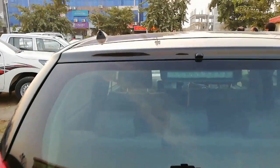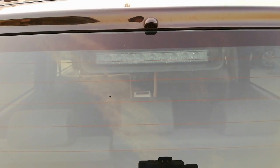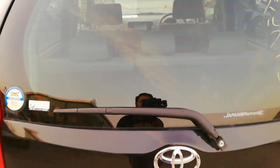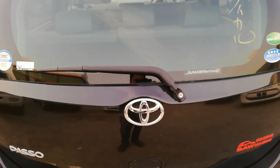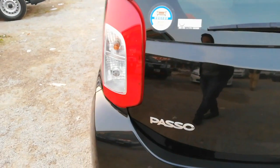Starting from the top — the roof has a high-mount LED brake lamp, and rear defogger is given in the rear screen. Coming towards the tail lights, multi-reflecting LED tail lights are given.